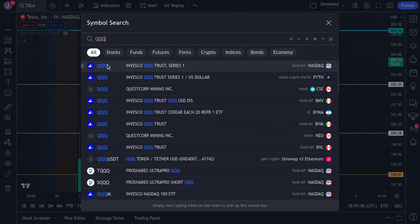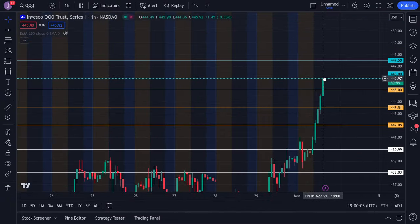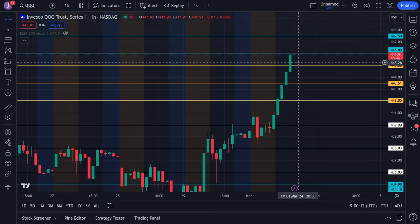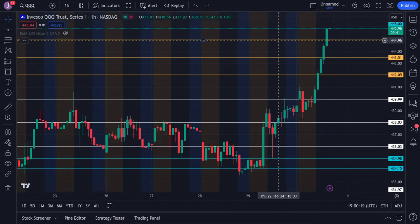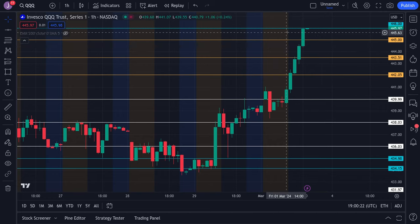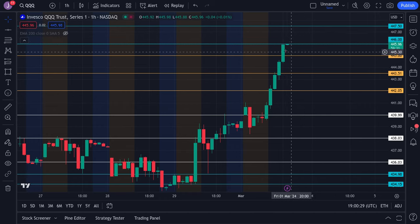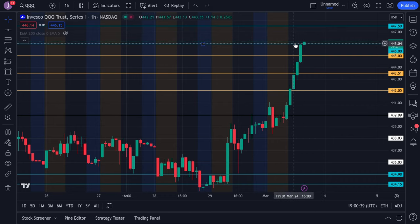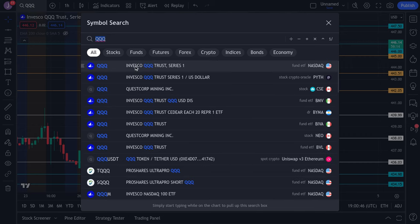The QQQ is on a rip — this thing broke past 442 and is now testing 446. If we continue to break that, we'll be looking for 447.5. There is some tight resistance at 446, so be careful — there's a risk of it coming down to retest 445. We also have a lot of shorts expiring on SPY and the broader market, which is fueling this rally. Overall the QQQ is on a very strong uptrend and still favors the bulls.